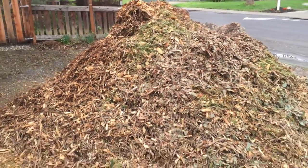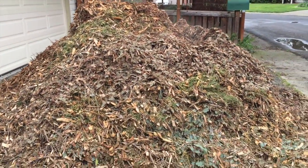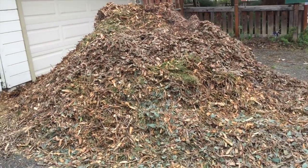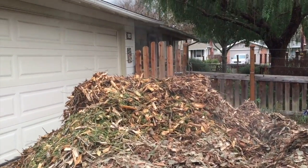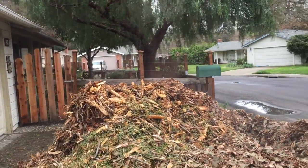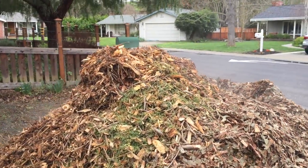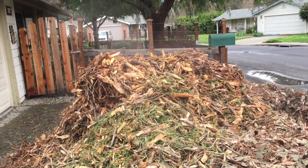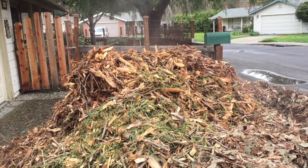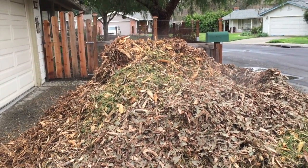It's time for wood chips again. We had a pile delivered — this is probably about 12 cubic yards. Can you see what's coming off it? Can you see the steam? This pile is simply cooking. We're going to let it sit here for a couple of days, then start with the wheelbarrow. We also need to get a pile of compost to top off the beds — this is our spring workout.